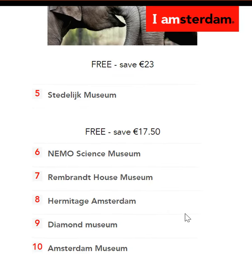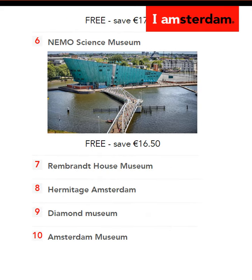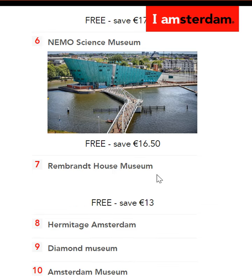Then when it comes to the Stedelijk Museum, again completely free — you'll save 17.5 euros. For the Nemo Science Museum, it's again completely free, which means you'll save 16.5 euros. And then there's the Rembrandt House Museum, again free — you'll save 13 euros.